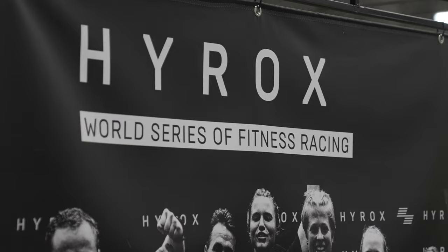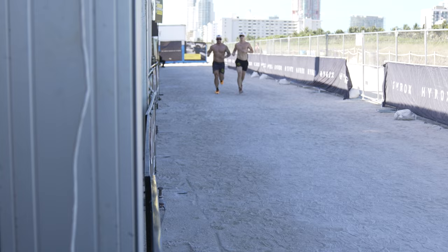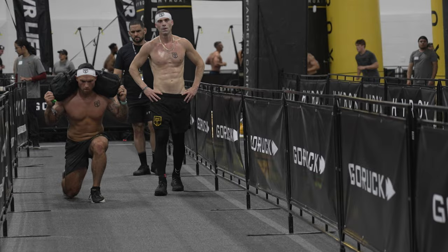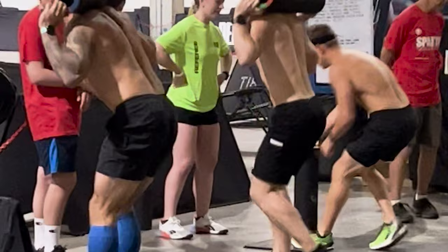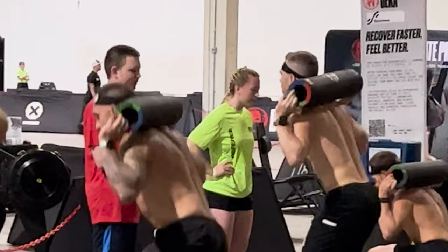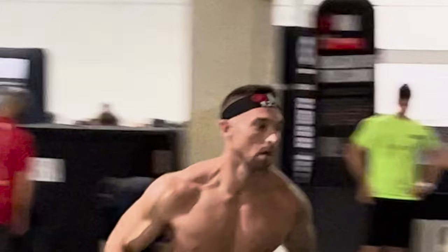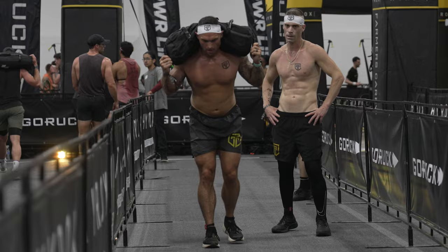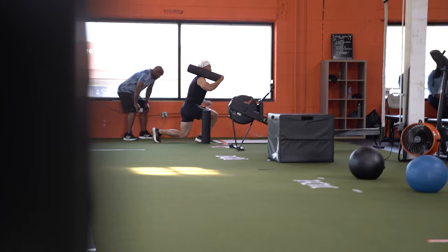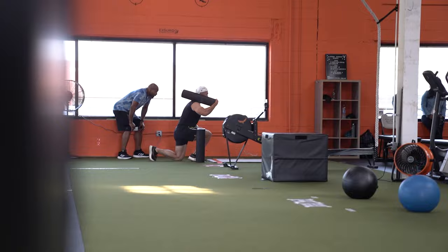Decafit is pretty tough too. After having done a ton of each, I think Hirox favors someone with more longer-duration ability at these stations. For example, the lunges in Hirox are 80 to 100 meters with a 40 to 60 pound sandbag over your shoulders — that takes a couple minutes. Decafit has reverse lunges too, with a heavy ram on your shoulder, but I knock out 30 in about 45 seconds and I'm out. So Hirox really favors the person who can go steady for longer periods, versus a Decafit athlete who bangs it out quick and moves to the next one.